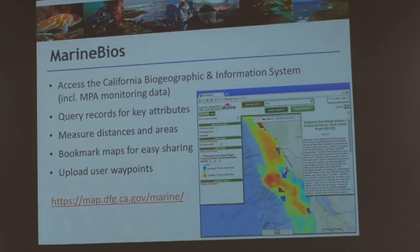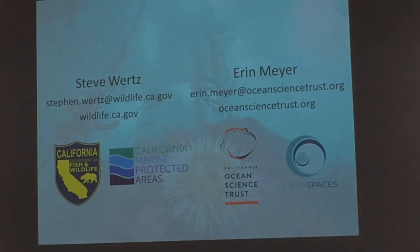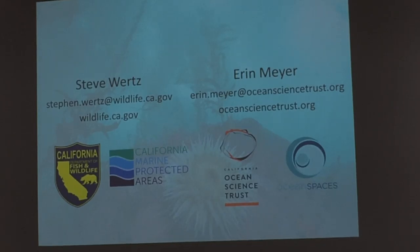With that said, Aaron and I thank you for allowing us to be here, and we'll be available with the panel in just a minute.